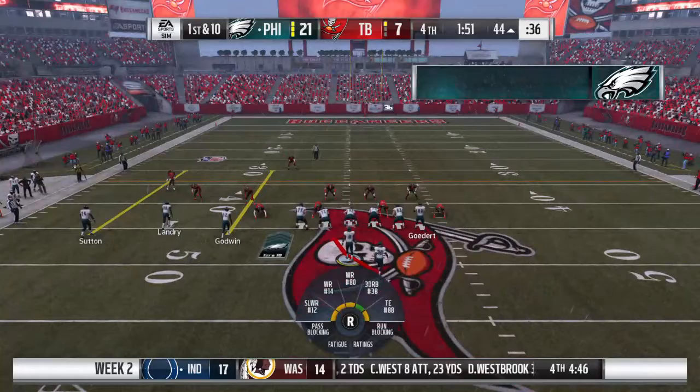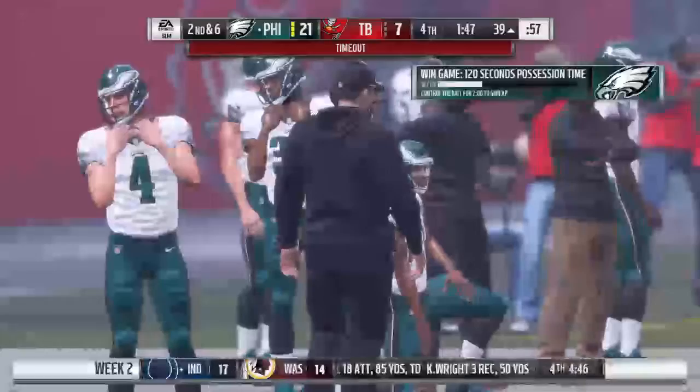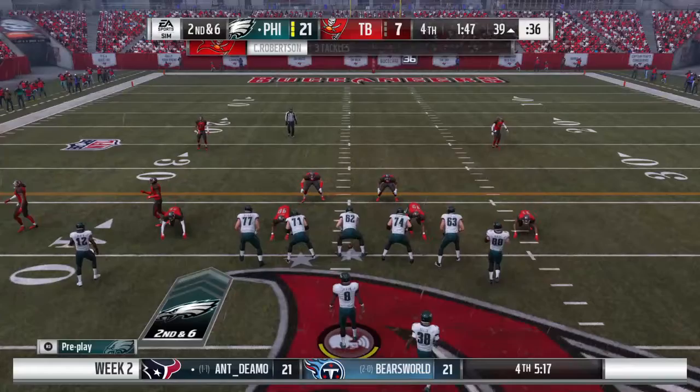This quarterback is now six for six since coming back out of the locker room — it's first and ten. They'll run it now out of the gun and he's going to fight his way forward for a modest gain. Now we're going to get a timeout here called by the defense as they'll talk things over prior to this upcoming second down play.